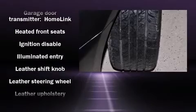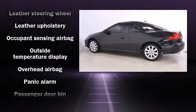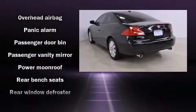Safety equipment has been integrated throughout, including head curtain airbags, brake assist, a panic alarm, and four-wheel disc brakes with ABS.